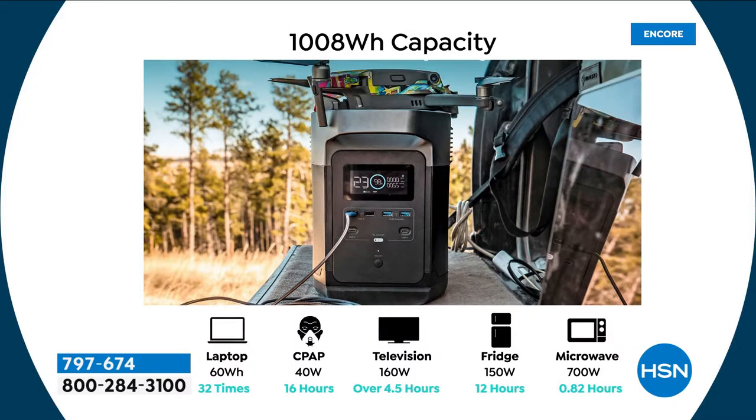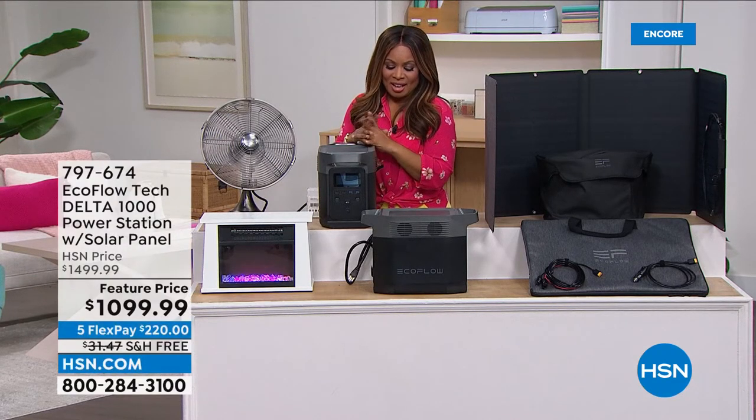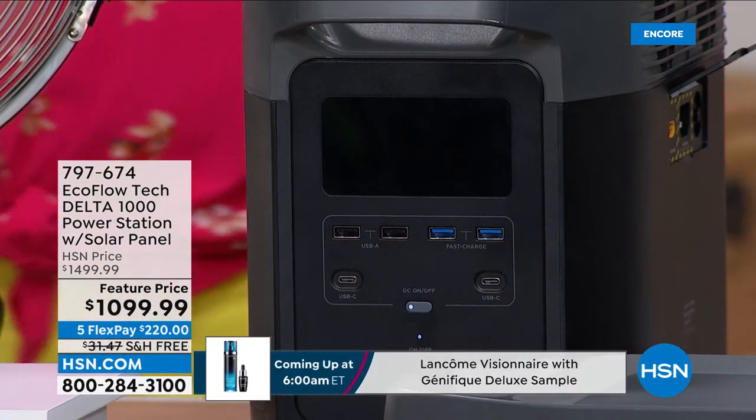Easy setup. It weighs only 33 pounds. I can carry it if I need to. With the solar power panel included, it gives you the ability to charge this without needing any type of outlet. The car adapter also comes along with it — that gives you greater flexibility. If you want it, call us. You can charge up to 13 devices at one time. Easy powering — let me zoom in and take you on a little tour. I'm going to power it on. Let's start here — that screen allows us to see everything. You'll get up to an 80% charge in just about an hour.